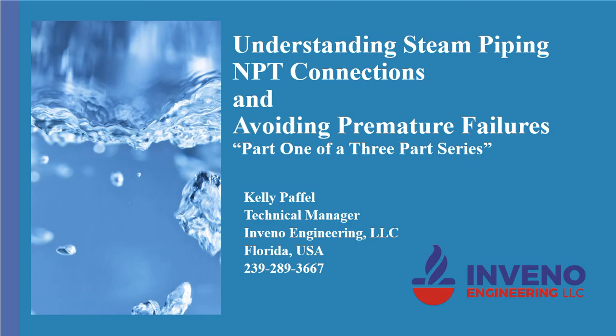My name is Kelly Paffel, Technical Manager for Inveno Engineering, LLC, based in Florida, USA.